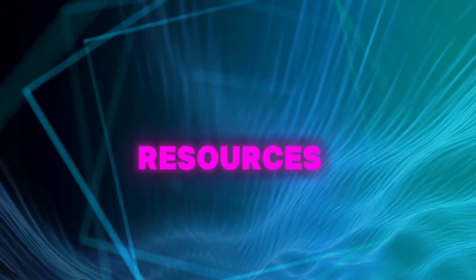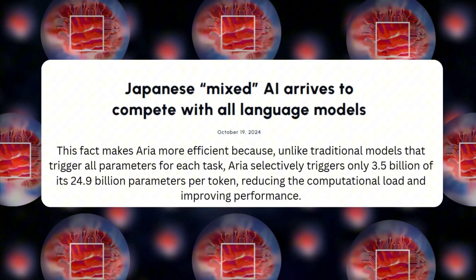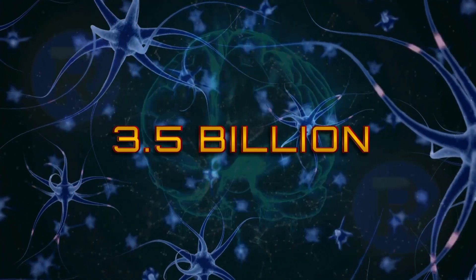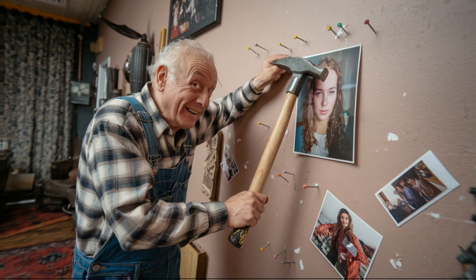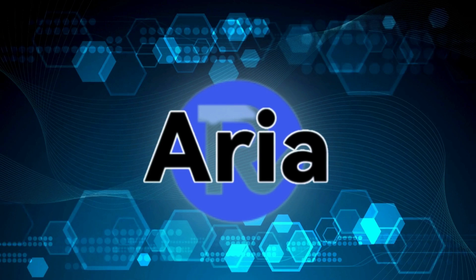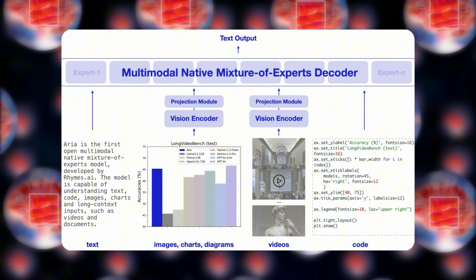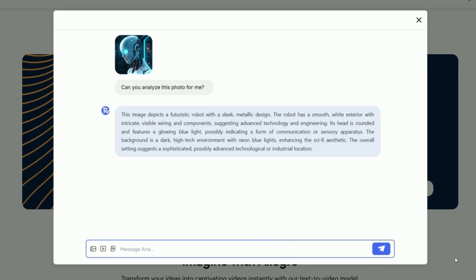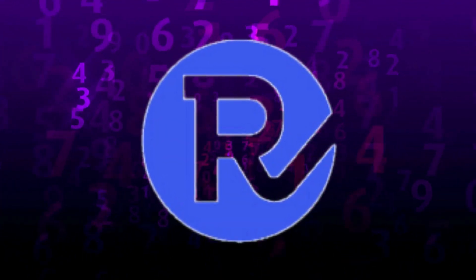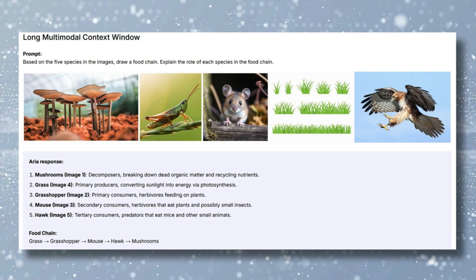Let's talk numbers for a second. Aria's got 24.9 billion parameters — think of them as its brain cells. But here's the clever part: it only wakes up about 3.5 billion of them at once. Other AIs are running their entire system for every single task, like using a sledgehammer to hang a picture. Aria switches effortlessly between handling text, crunching code, analyzing images, and processing videos — doing each job like it's been doing nothing else its whole life. Nobody's pulled this off before: an AI that's both a jack-of-all-trades and smart enough to know which tools to use.